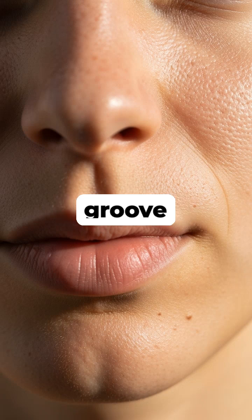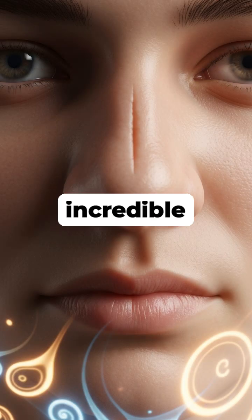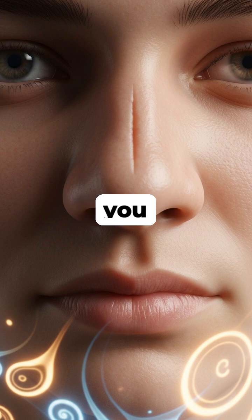Have you ever wondered about the vertical groove everyone has right above their upper lip? This feature, called the philtrum, is actually a remnant of the incredible way your face was formed before you were born.